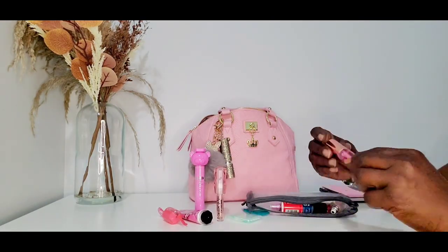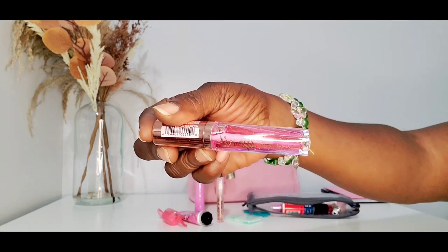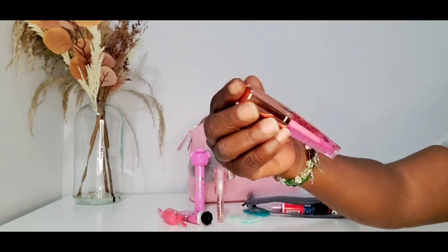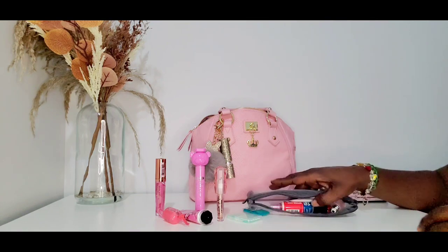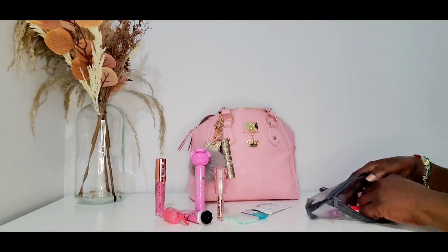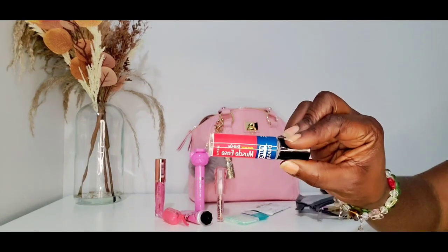These LA Colors lip oils are so bomb, you guys — you need to go get these. They're nice and thick but not too thick where they're sticky, and they're not runny either. I still have that one makeup remover wipe. You can also use makeup remover wipes for refreshing your face if you don't carry a spray. And of course I'm never going anywhere without my Muscle Ease.